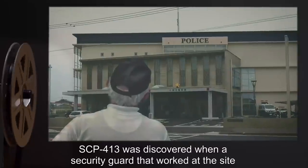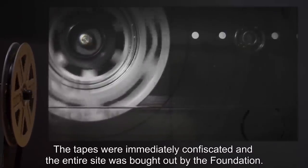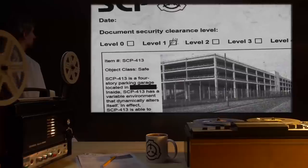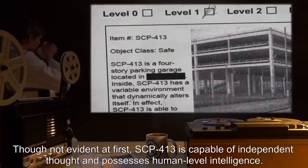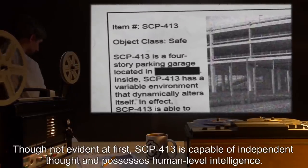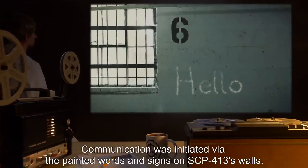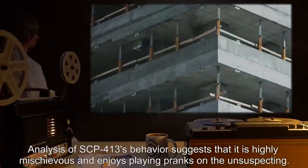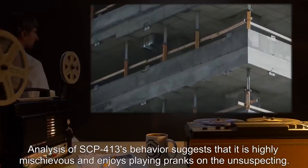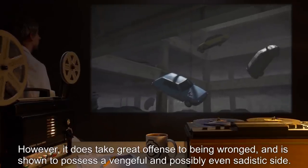SCP-413 was discovered when a security guard turned in security tapes to the local police department, suspecting they had been tampered with. The tapes were immediately confiscated and the entire site was bought out by the Foundation. After several incursions, it was discovered that SCP-413 is in fact sapient, capable of independent thought and possessing human-level intelligence. Communication was initiated via painted words and signs on SCP-413's walls, which it is able to manipulate to form individual words and sentences. Analysis of SCP-413's behavior suggests it is highly mischievous and enjoys playing pranks, but takes great offense to being wronged and possesses a vengeful and possibly sadistic side.